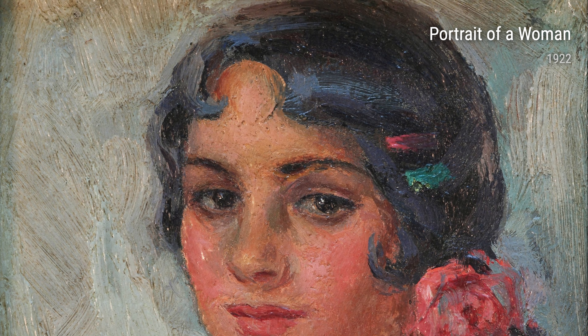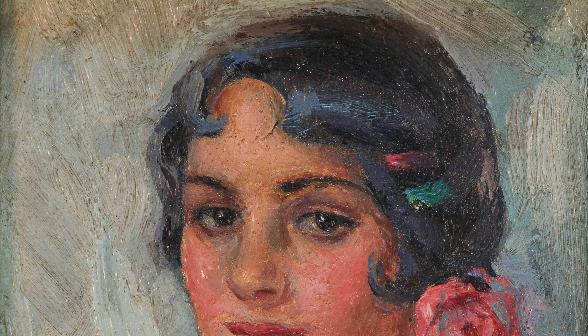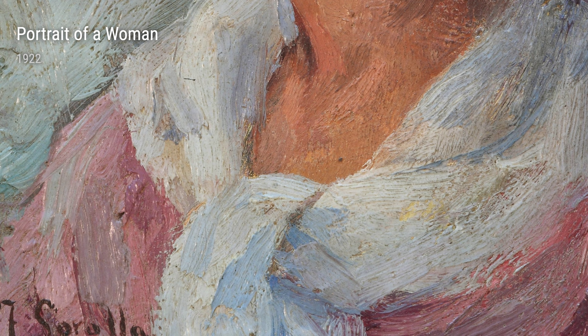Sorolla's portraiture talent is evident in Raquel Mella from 1918. This portrait captures the essence of the famous Spanish singer, showcasing her beauty and charisma.